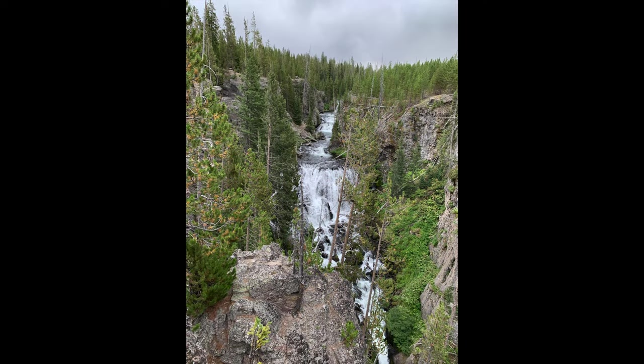Once you leave Old Faithful you're gonna go to the right again — it's a little tricky because there's a bridge, but you're gonna go towards the right and the next thing you're gonna get to is Kepler Cascades. It's just a little pull-off and a wooden bridge you can walk out to see the waterfall. It's really pretty, but if you don't want to stop you don't have to.